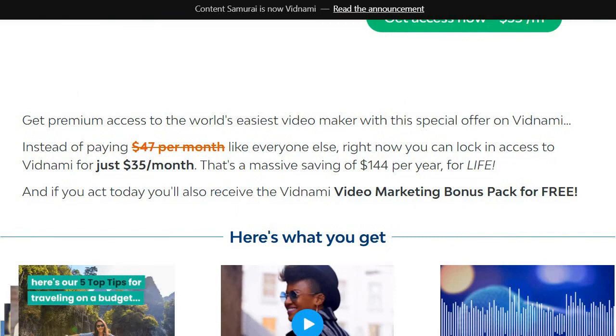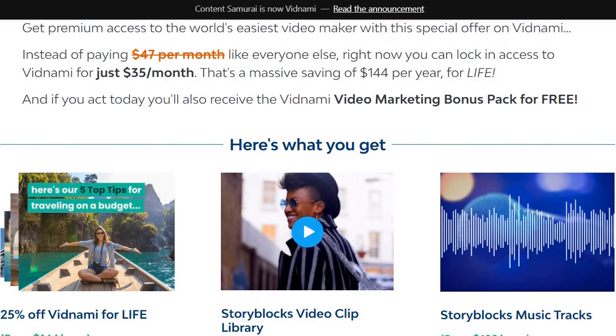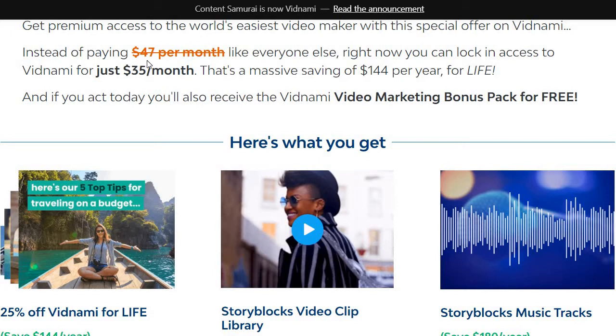If you scroll down a little bit more, it's going to talk about what you're getting in terms of access as well as some bonuses. So instead of paying $47 per month, you're going to be paying just $35 per month. That's a massive savings of $144 per year, for life.